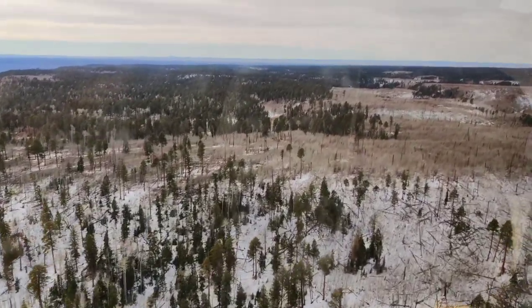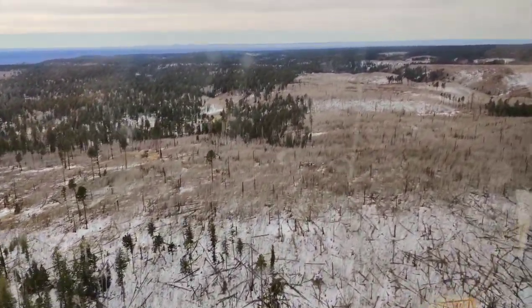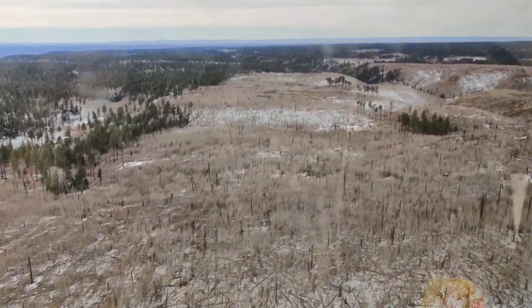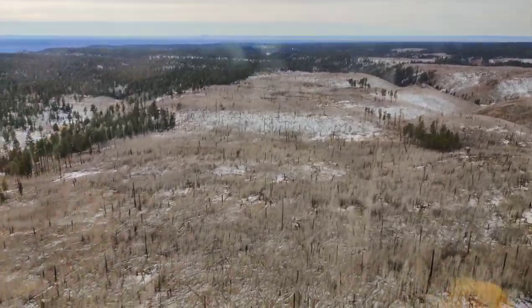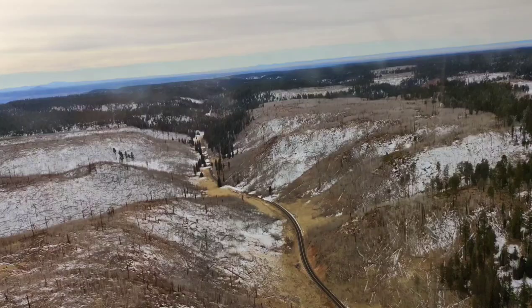Keep looking out the window because you might even spot some wildlife down below. The animals that call the Grand Canyon home are adapted to the snowy winter, so you might see some deer or maybe even an eagle soaring through the sky — it's like they have their own winter playground here in the canyon.